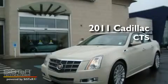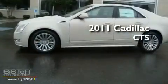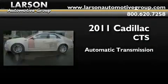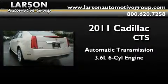This is a brand new 2011 Cadillac CTS. This four-door sedan has an automatic transmission and a 3.6 liter V6.